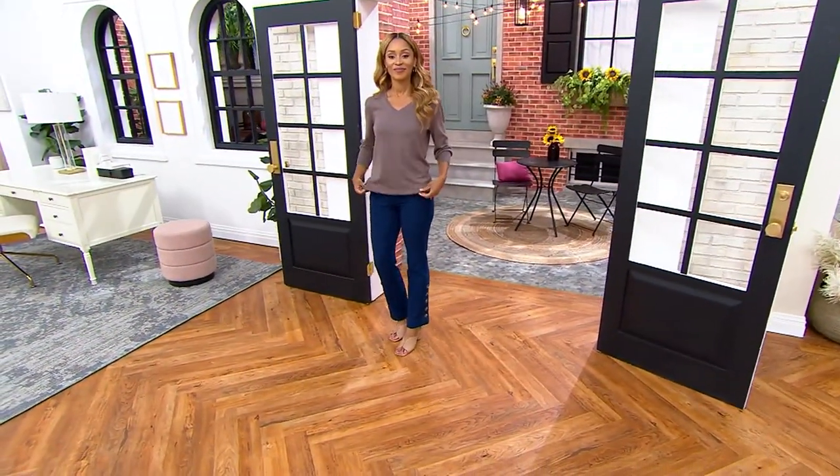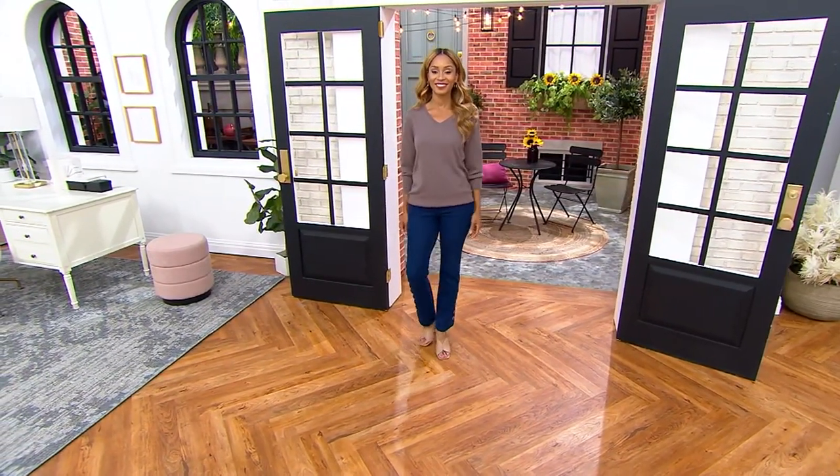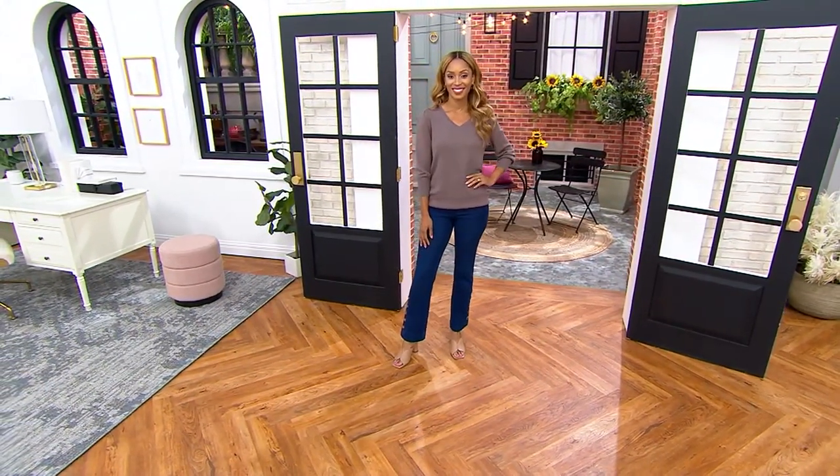Brenda's 5'8" and she is in the extra extra small. It comes in extra extra small through 3X. That color is stunning on you — you have to have it.